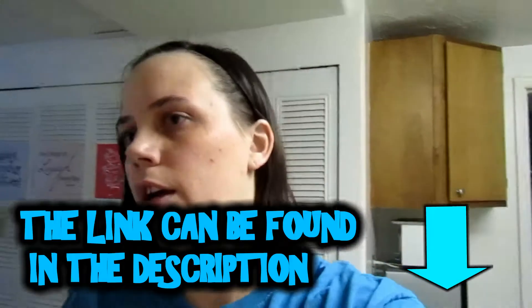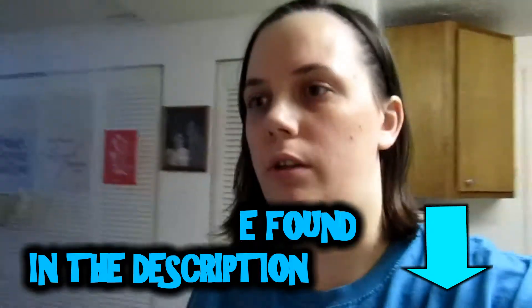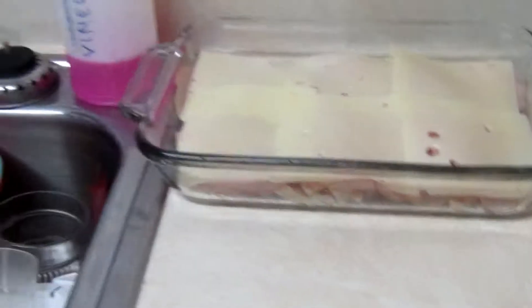All right, so today I'm making chicken cordon bleu casserole at the request of that one. I've got Swiss cheese, ham, and then chicken layered in there.